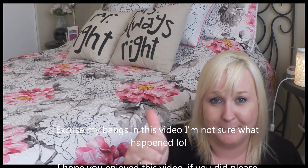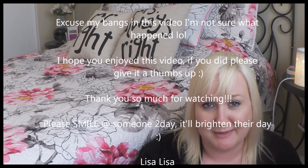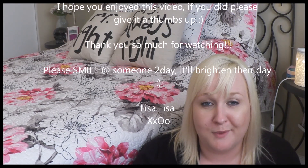That is it for all of my empties! I hope you guys enjoyed this video. If you did, please give it a thumbs up, and if you want to see more videos like this please subscribe to my channel. Thank you so much for watching — please smile at someone today, it'll brighten their day.